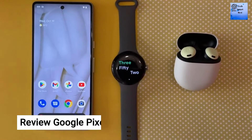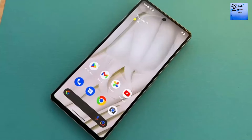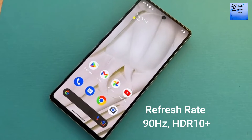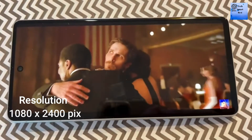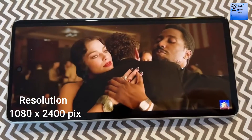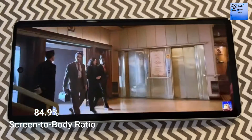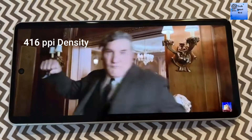I am reviewing the Google Pixel 7. The display of this smartphone is a 6.3-inch AMOLED. The refresh rate of the display is 90Hz. The resolution is 1080 x 2400 pixels. The screen-to-body ratio is 84.9%, and the PPI density is 416.